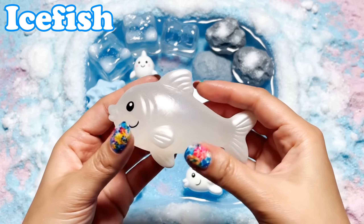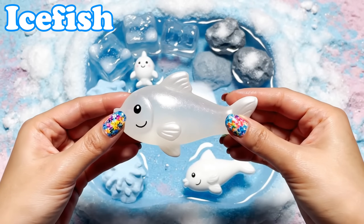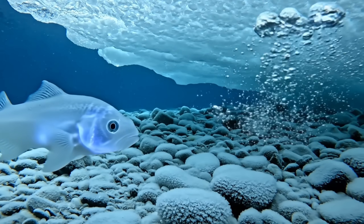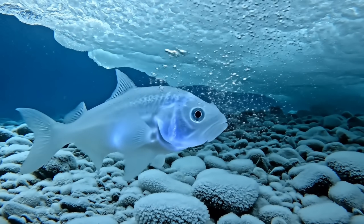Ice Fish. Ice fish have see-through bodies. They swim in freezing waters near the poles.